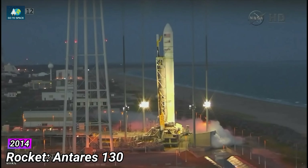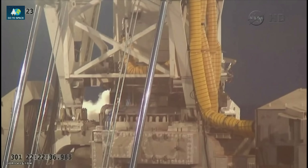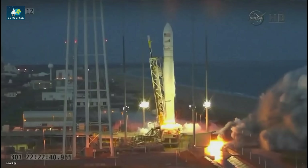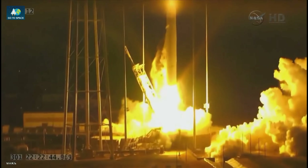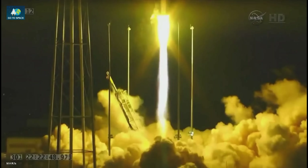CBC's flew initiated. T-minus 10 seconds. 5, 4, 3, 2, 1. And we have liftoff of Antares 24-3, carrying Cygnus on its third CRS mission to the ISS.